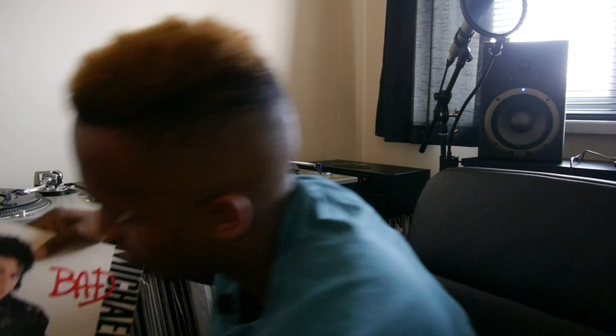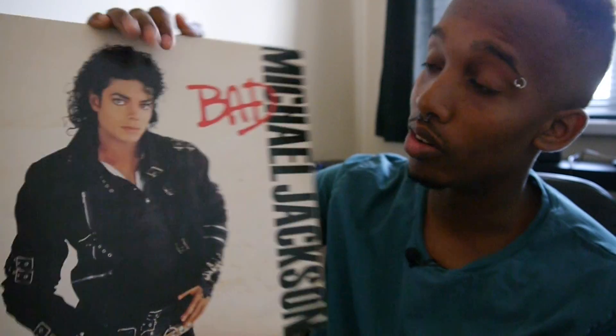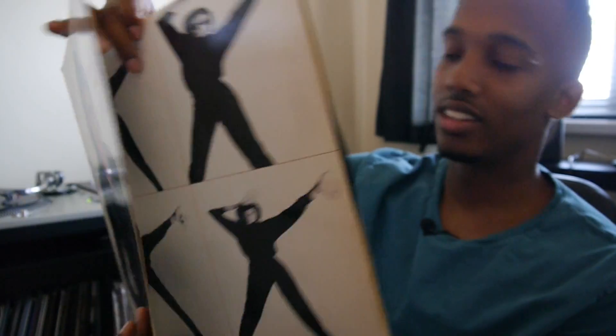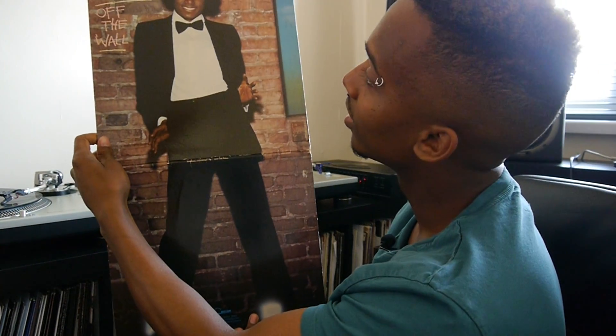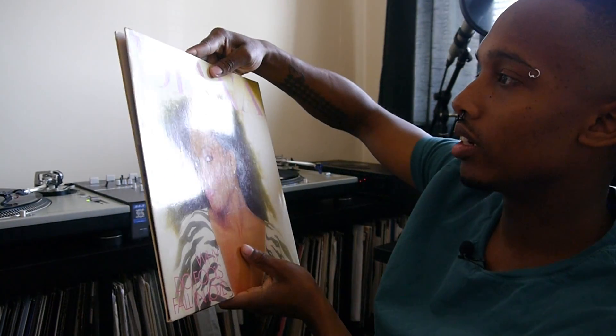I've got Michael Jackson's Bad album — pretty much everyone around the world knows about this album. Really good music and some nice album art, typical late 80s style. I've also got the Off the Wall album, which I've seen around a lot — really cool album cover. And I've got a Diana Ross single, 'Why Do Fools Fall in Love' — you probably know that one.